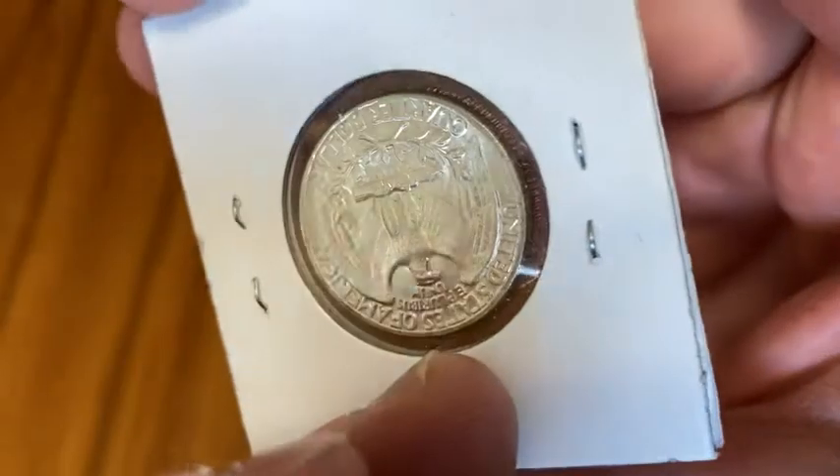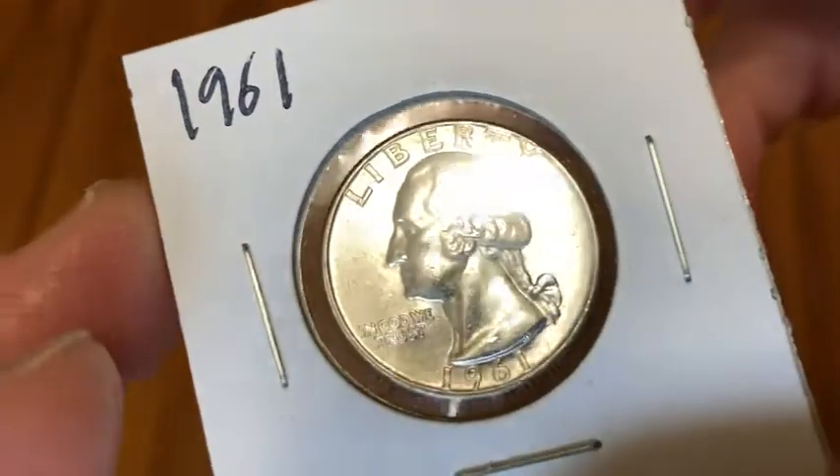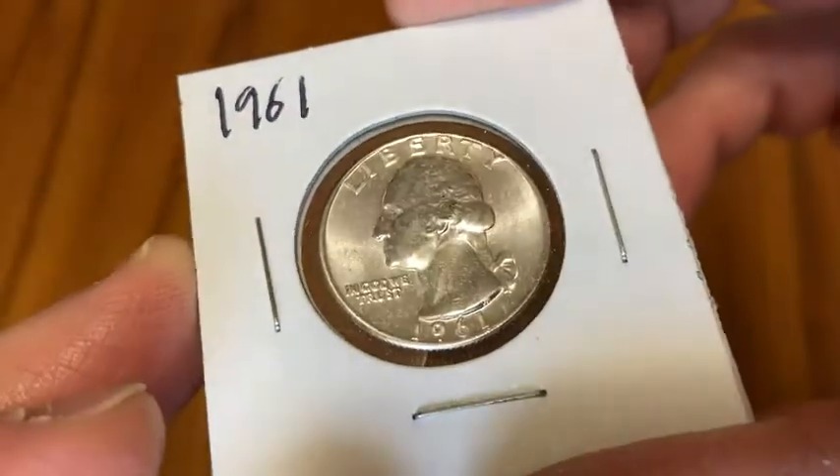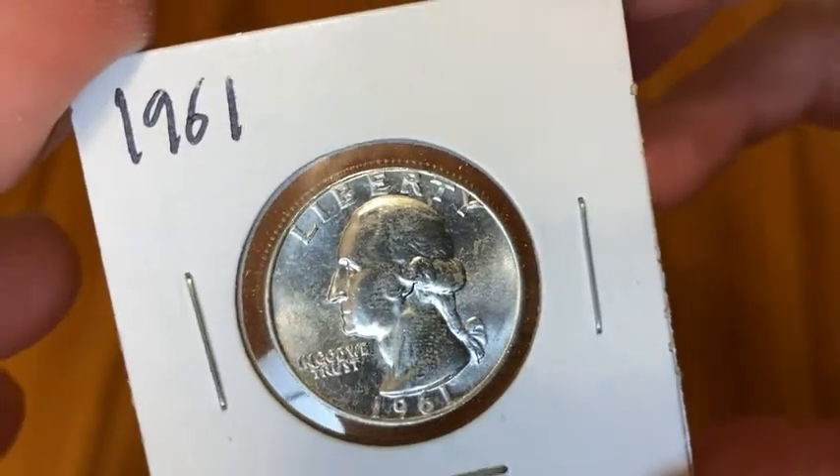This quarter has value for two reasons. One, its value in silver. Two, its numismatic value because it's in great condition. It's in a nice condition, so it's appreciated by coin collectors.